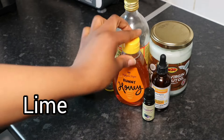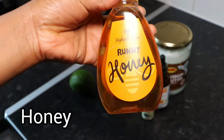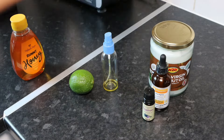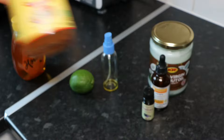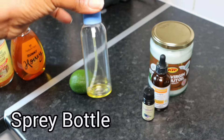The second item you will need is honey. The third item is apple cider vinegar. And you will also need a spray bottle.